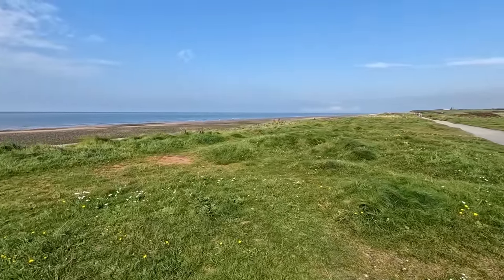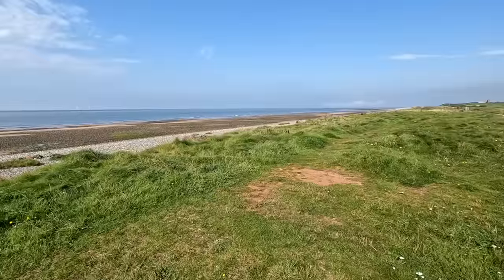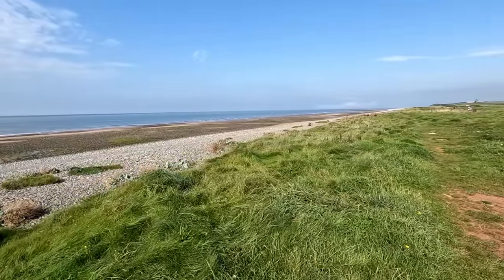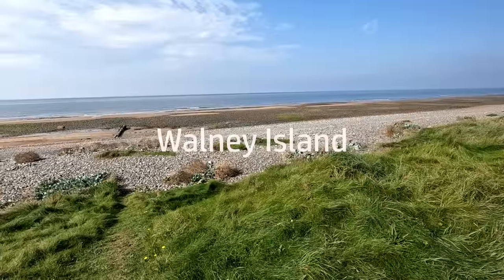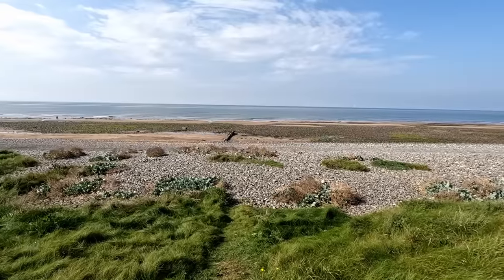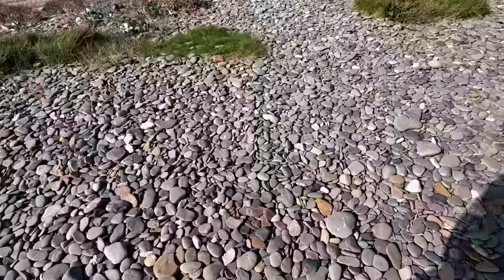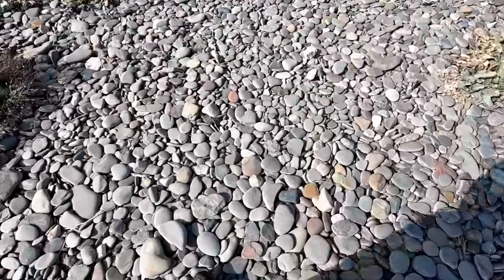We've come today to Walney Island, near Barrow-in-Furness, at the bottom end of the Lake District. This is the shore of Walney Island. Eva's already barking at her rocks down there. This is the Irish Sea, and there's a wind farm out there. It's a beach with a bit of sand, but mostly it's these sandstone quartzite pebbles.